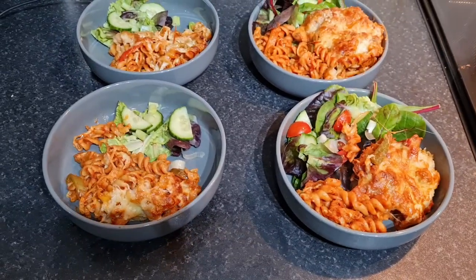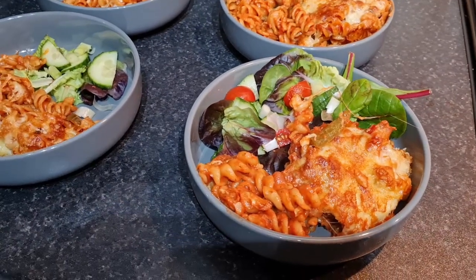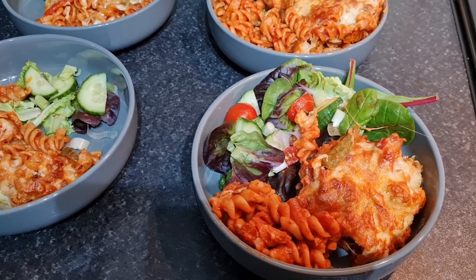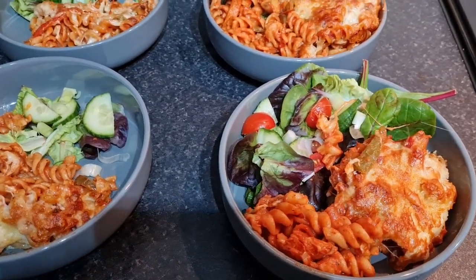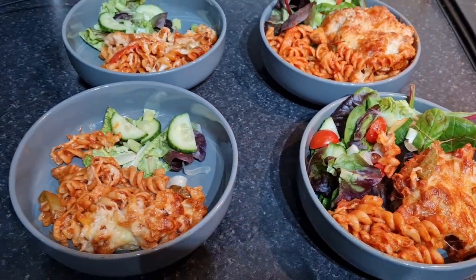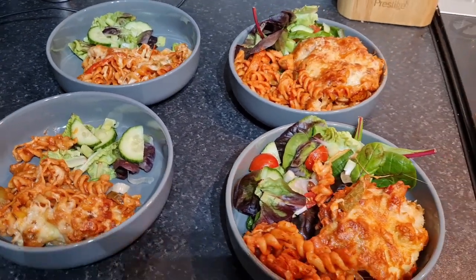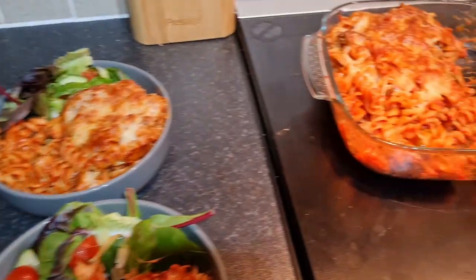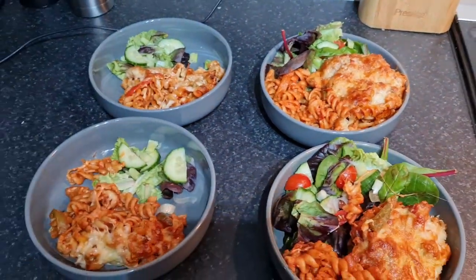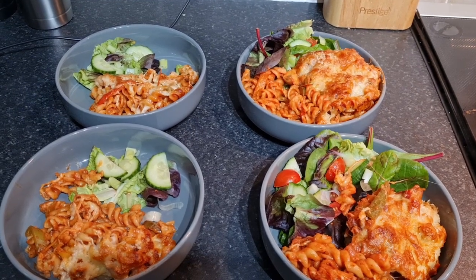This evening we're having pasta bake — it actually feels quite summery but it's just started to snow, never mind. I cooked some onions, peppers, mushrooms, and garlic in a pan, then did some passata, tomato puree, Philadelphia, basil, salt, pepper, and a little cayenne pepper — mixed it all together. Then cooked some pasta, mixed that up, popped it into a big tray with lots of cheese on top and a few breadcrumbs. Serving it with some side salad.